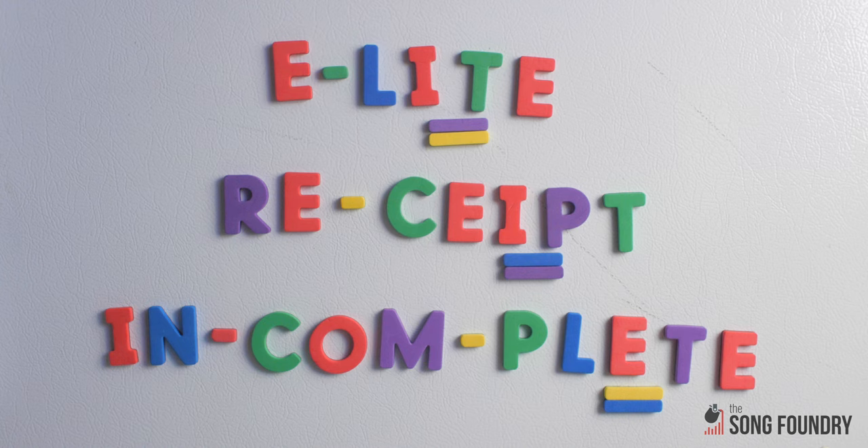Because the final stress of all of these 'eat' rhymes is on the last syllable, they're referred to with the not very politically correct term, masculine rhymes.